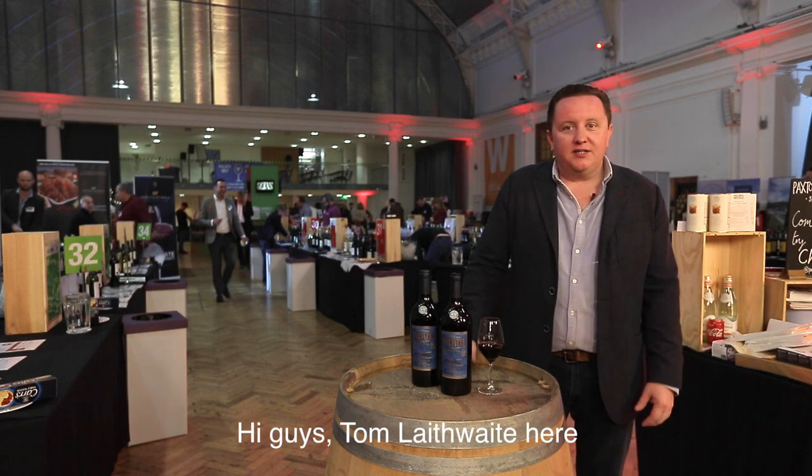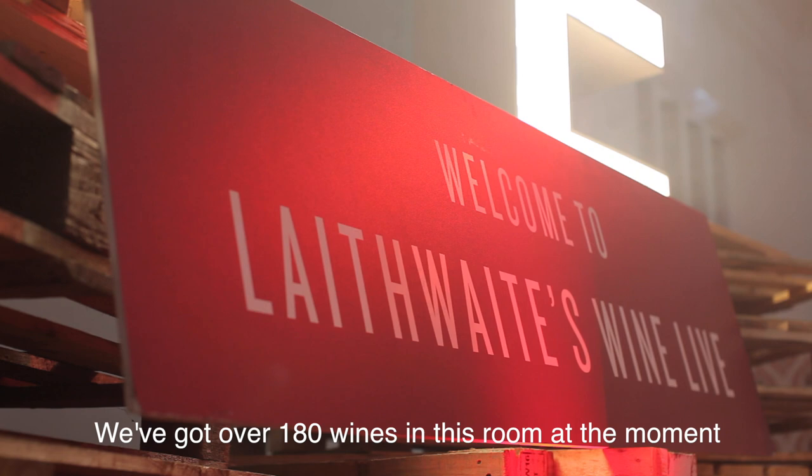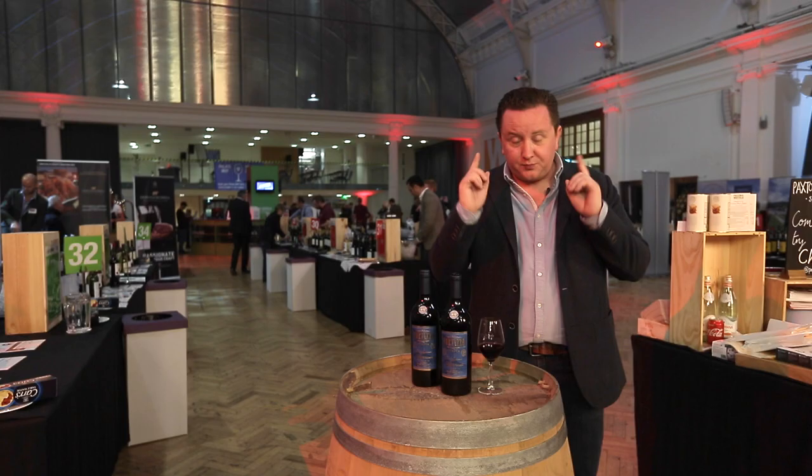Hi guys, Tom Laithwaite here at Laithwaite's Live in London, our biggest show of the year. We've got over 180 wines in this room at the moment, but there's only one that I want to talk to you about, which has just arrived in from Sicily.